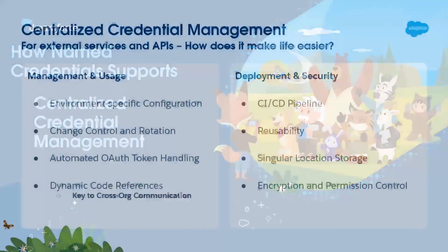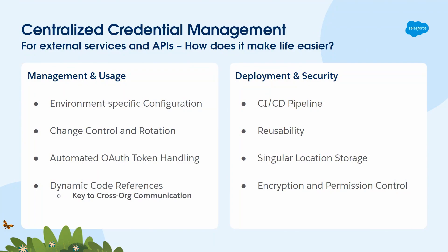Centralized credential management: I've seen credentials stored in custom labels, in code, in static resources, in a lot of different places. If you use Named Credentials, you can store your credentials in one location. It eliminates that 'hey, where is this API call? Why are my credentials failing?' Named Credentials gives you a central place to store your credentials.